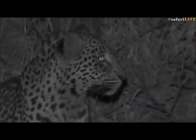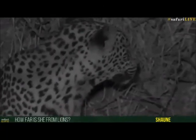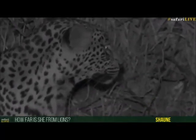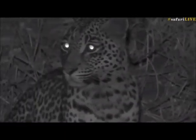Sean, you asked how far this leopard is from the lions. I would say probably 200 meters — about 200 meters from where we had those lions. But those lions are fast asleep; I think they're still fast asleep back where we left them. And this leopard looks very alert.